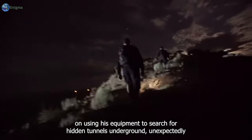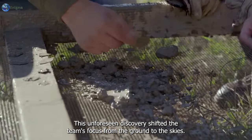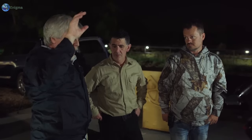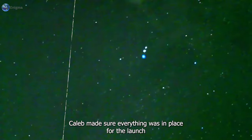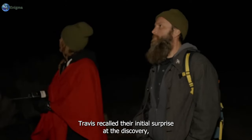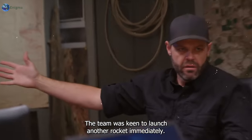Jan, who had initially been focused on using his equipment to search for hidden tunnels underground, unexpectedly detected something unusual in the sky right after their first rocket launch. This unforeseen discovery shifted the team's focus from the ground to the skies. Jan's equipment, initially designed to probe deep into the earth, was now capturing echoes from an unidentified object above them. This unexpected twist injected a fresh burst of excitement into their work. The team sprang into action, gearing up for another rocket launch. Caleb made sure everything was in place, while Eric confirmed his readiness. Travis recalled their initial surprise at the discovery, highlighting how unprepared they were for such a turn of events. Driven by a strong desire to learn more, the team was keen to launch another rocket immediately.